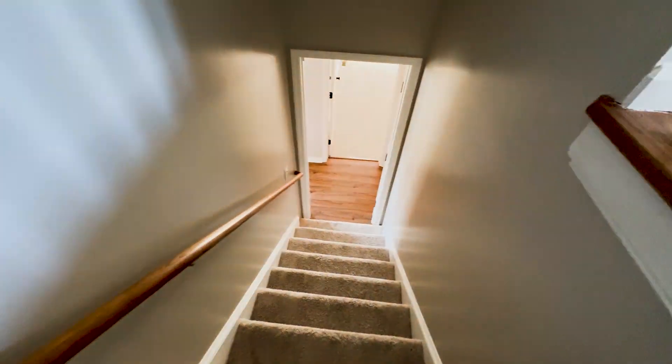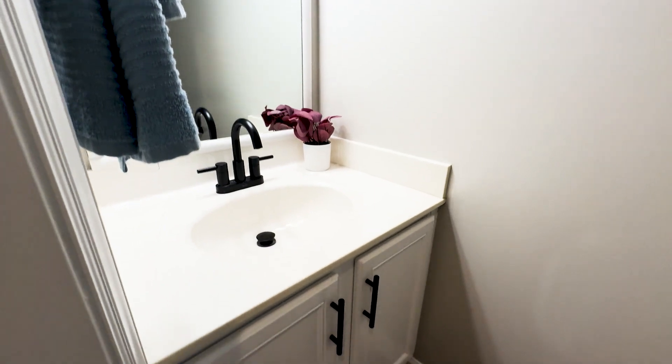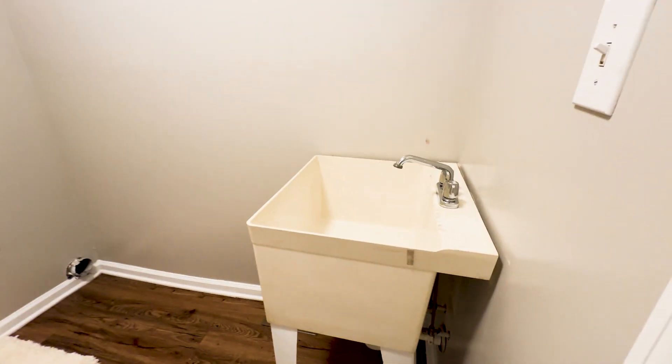Coming down here, you have the garage entry there, linen closet here, and a half bath here. Same black finishings, white cabinetry, marble countertops. And then, all the way to the end of the hallway, you have the laundry room with basin sink.